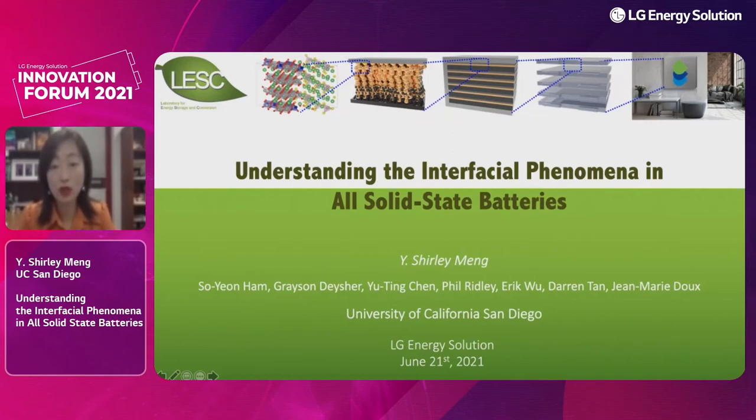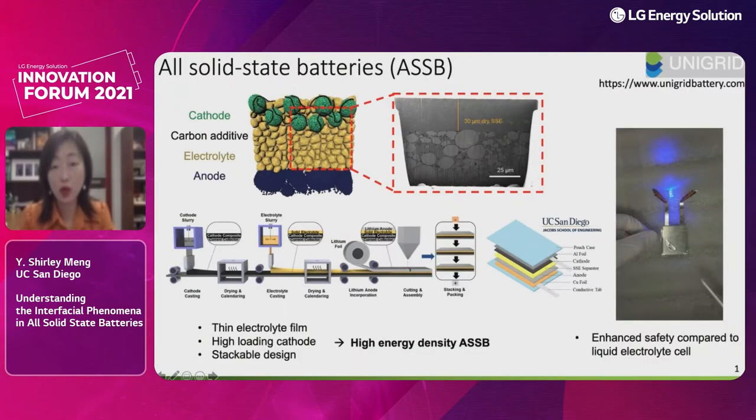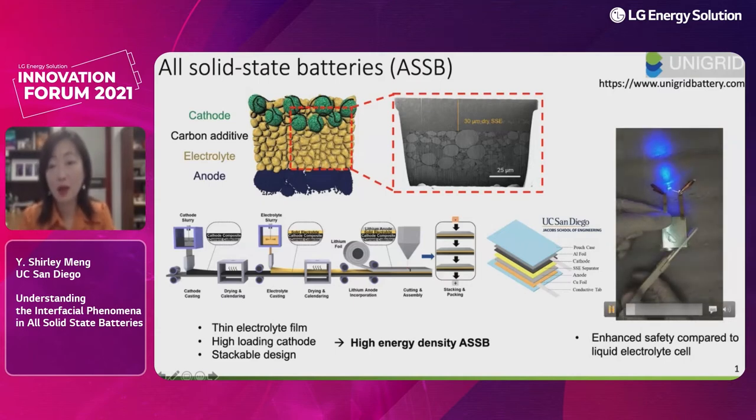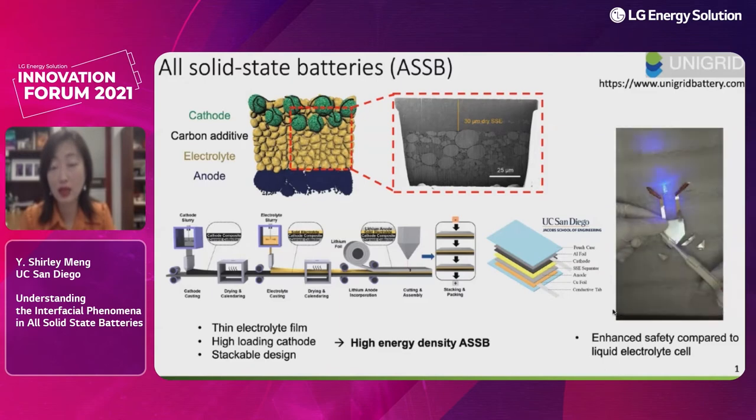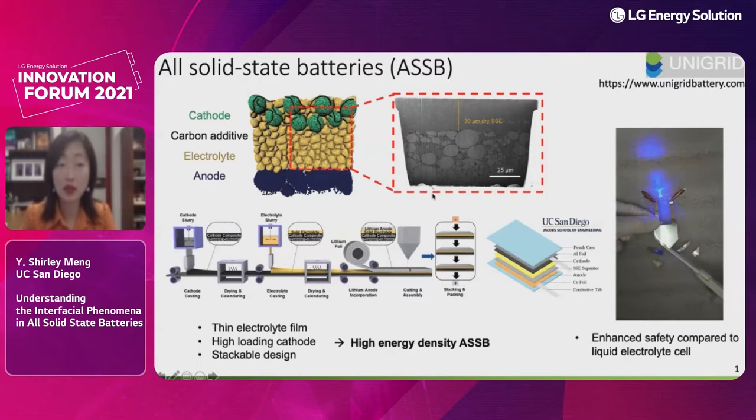Thank you, Dr. Bang. This is a great event to be present at, and we will share our data on solid-state battery development. We want to thank the support of LG Energy Solutions. I do think that the attractiveness of all-solid-state batteries — as Professor Linda Nazar has given such a wonderful introduction — means I don't have to go through all the details. At academic institutions, prototype cells in reasonable sizes, single-layer pouch format, can be made.